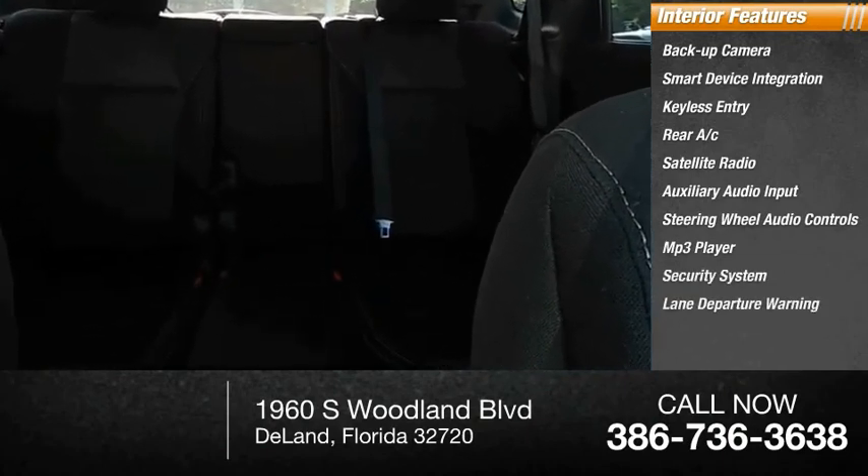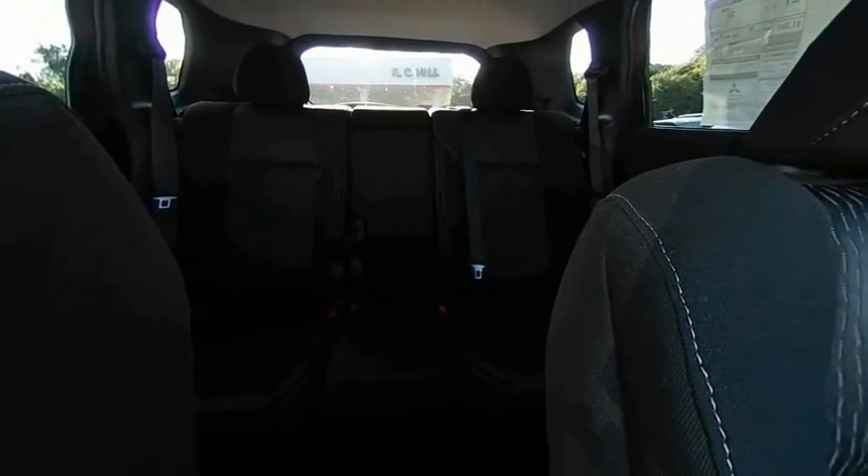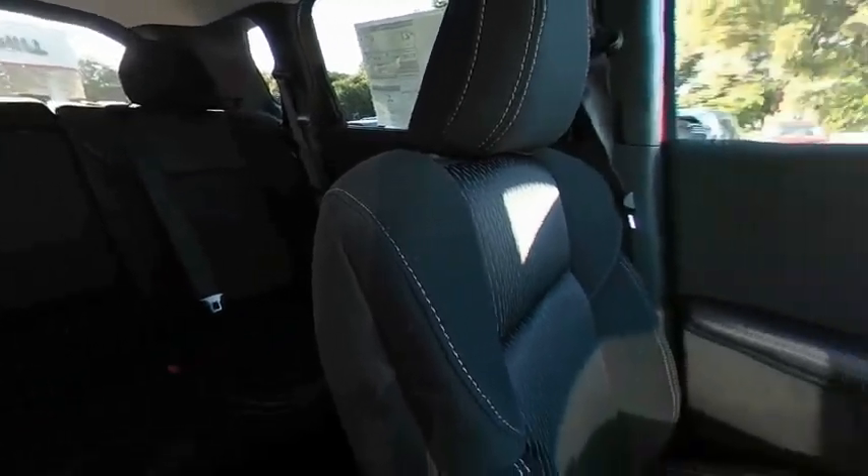Inside you'll find departure warning. This isn't just a vehicle, it's an experience, so stop in for a test drive today.